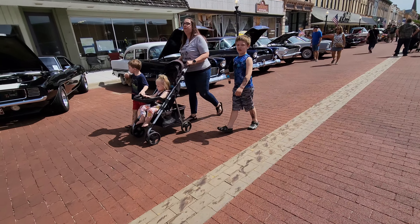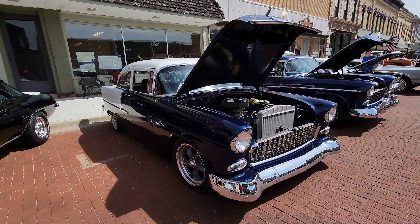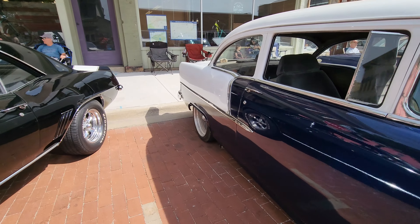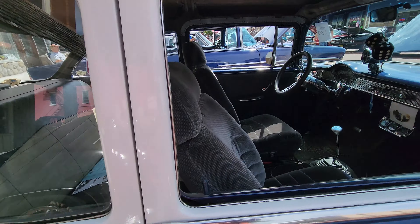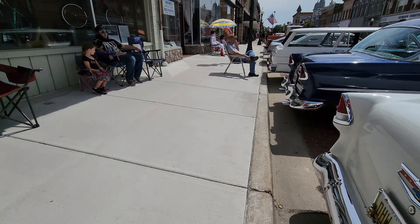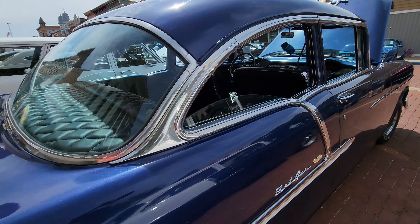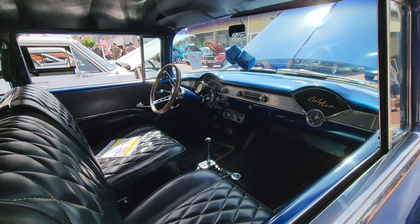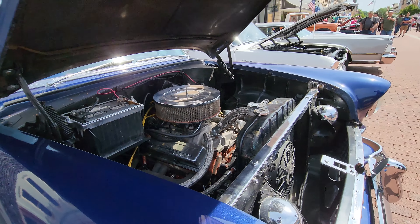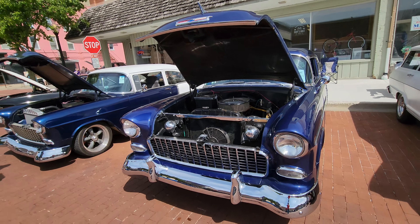We'll go over here and look at a couple of Tri-Fives. Wow, really, really good selection of cars here. It looks like they've updated the interior a little bit. Look at this one — it's a '55. Nice. It's got a later model engine under the hood. Good-looking car.